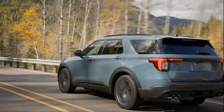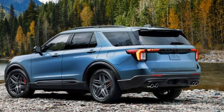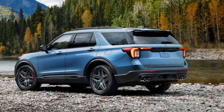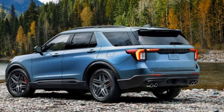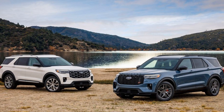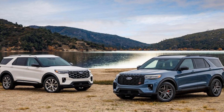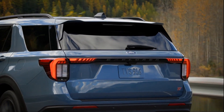The Explorer comes in four trim levels: the base Active, the ST-Line, the ST, and the Platinum. Each one has its own unique features and personality, but they all share the same powerful and efficient engine options — a turbocharged four-cylinder or a twin-turbo V6, both paired with a 10-speed automatic transmission. You can also choose between rear or all-wheel drive, depending on your preference and driving conditions.